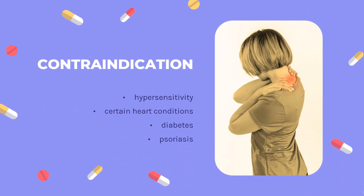Contraindication: The drug label advises that hydroxychloroquine should not be prescribed to individuals with known hypersensitivity to 4-aminoquinoline compounds. There are several other contraindications, and caution is required if the person considered for treatment has certain heart conditions, diabetes, or psoriasis.